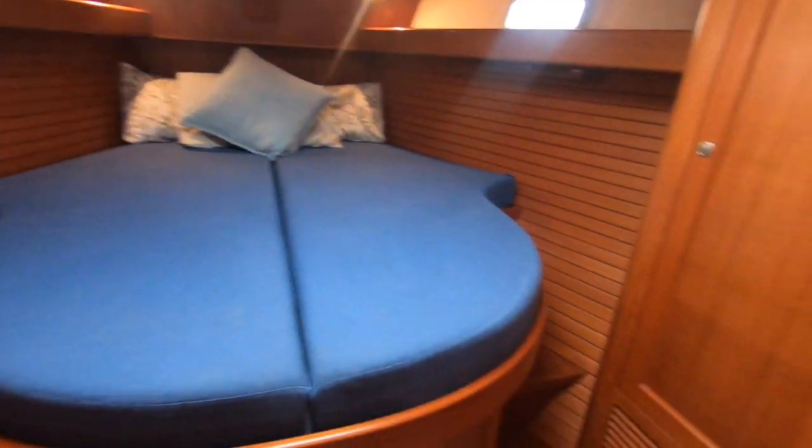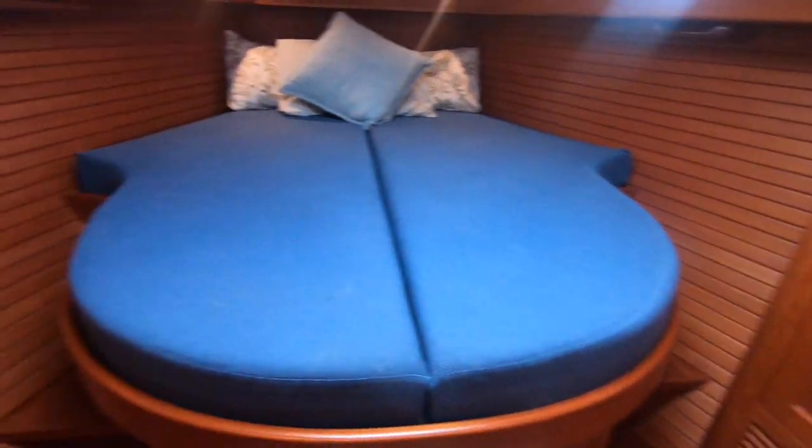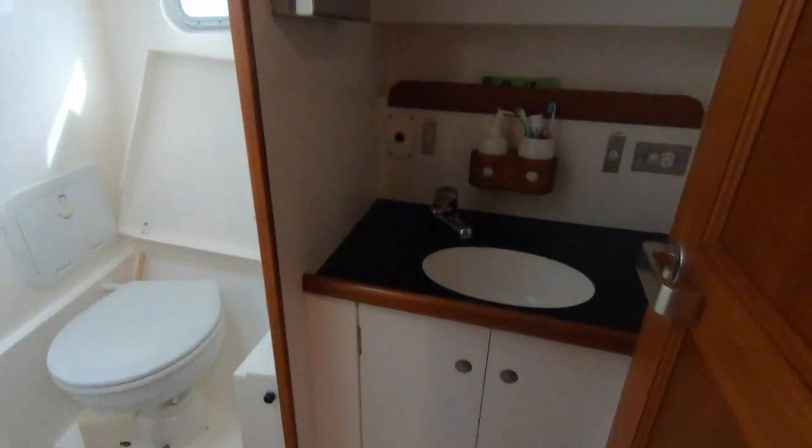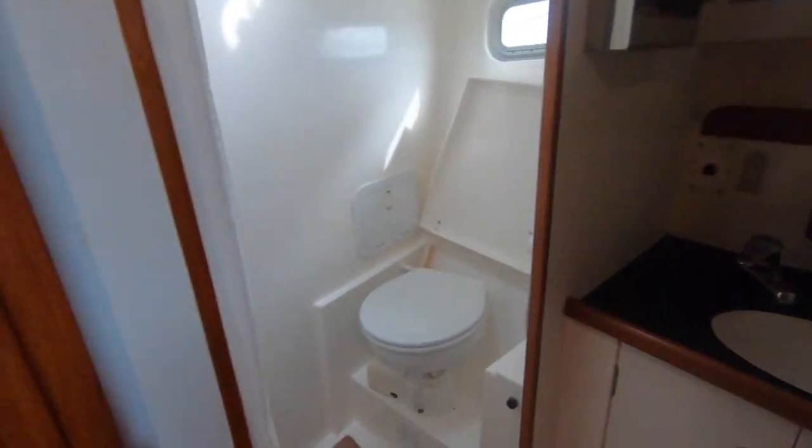The key feature of the Mark 2 over the Mark 1 is the island bed — this is a true walk-around bed. So very well set up, with a great ensuite bathroom to the master cabin, and a separate shower stall.